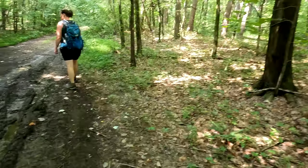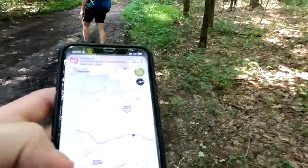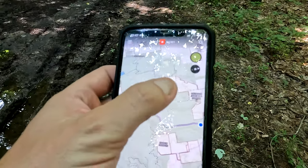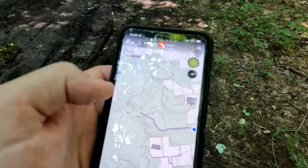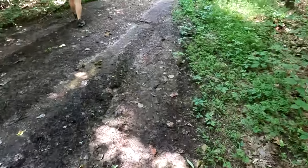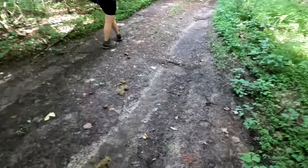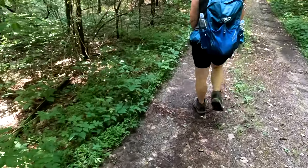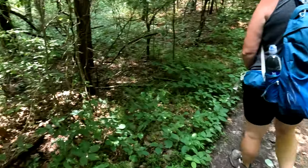We're going to take the Zimmerman Cemetery Trail. We're going to go in here and just make a loop — should be like six, five, six, seven miles, something like that. We'll see, and we're just going to enjoy ourselves. That's the plan.